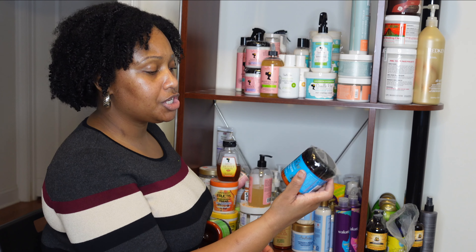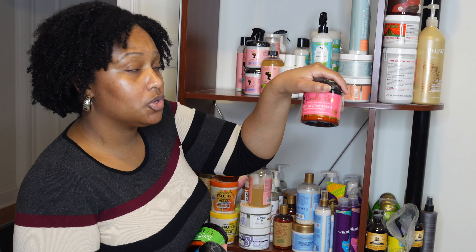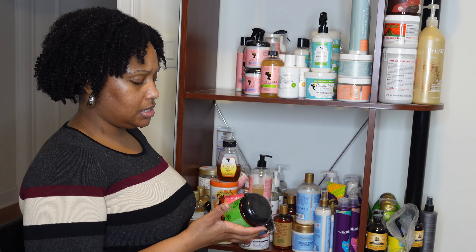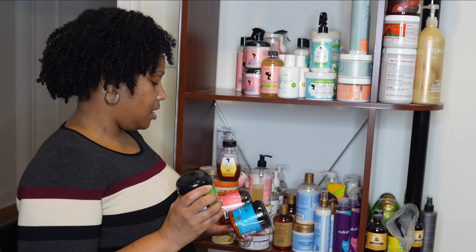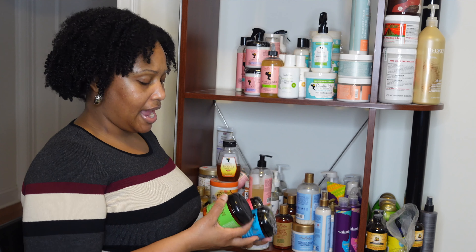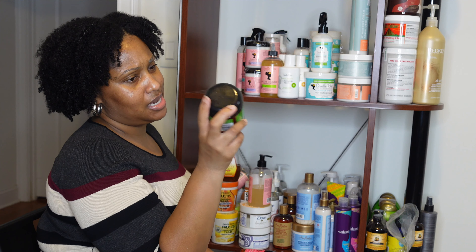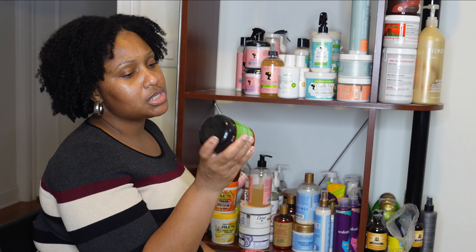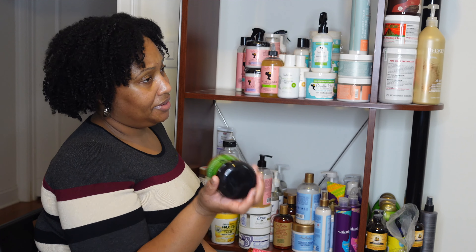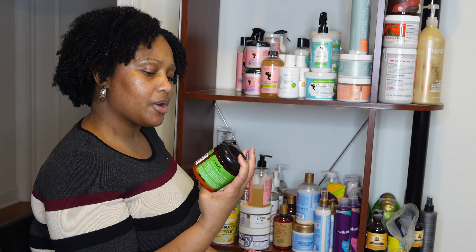I have two Moroccan Pear Conditioning Custards — one unopened and one about two-thirds complete. I use this as a rinse-out leave-in. I typically use a rinse-out leave-in and a deep conditioner because my hair gets super tangled. Even though I pre-poo and detangle before shampooing, my hair twists around itself due to being extremely curly, so by the conditioning step I have to detangle again.